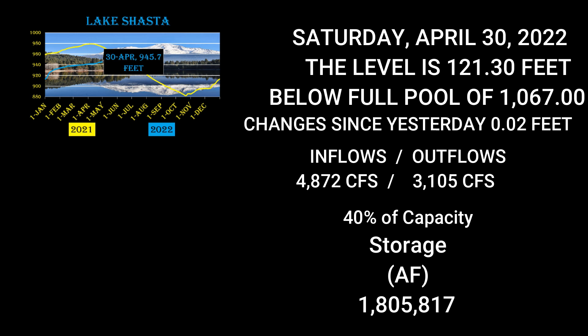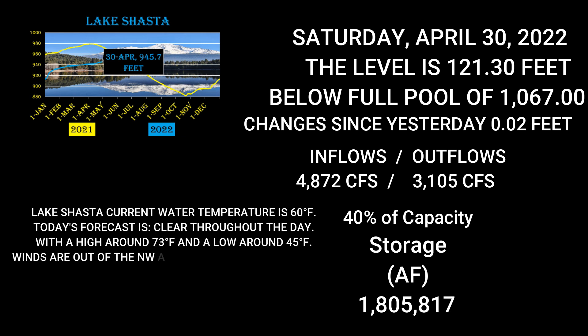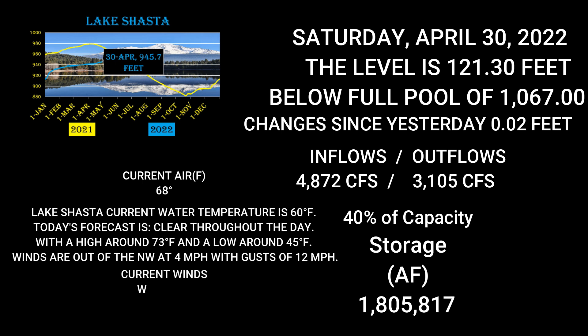Shasta's current water temperature is 60 degrees. Today's weather forecast is clear throughout the day with a high around 73 and a low around 45. Winds out of the northwest at 4 with gusts up to 12 — just like up at Oroville. Current air temperature is 68 degrees with west-southwest winds 4 to 12 mile-an-hour gusts. That's what's going on at Lake Shasta.